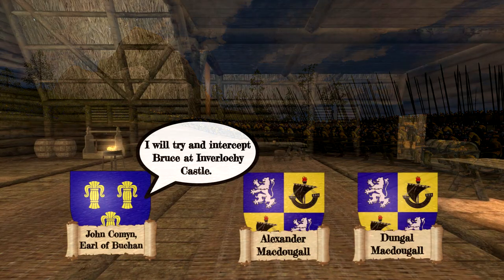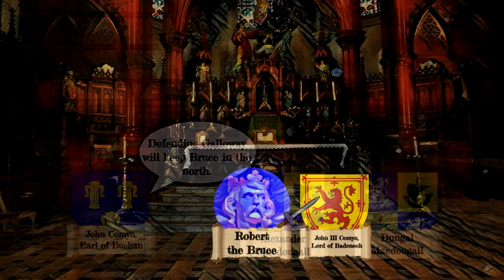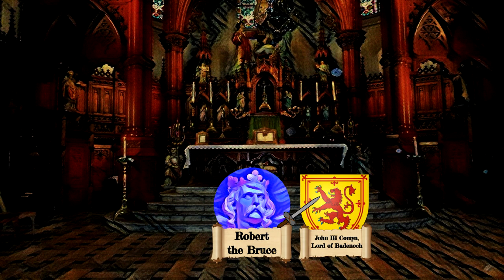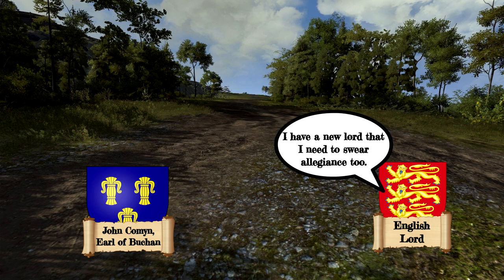King Robert's main Scottish enemy was the Cummins clan. In 1306, King Robert killed John Cummins at Greyfriars Abbey, starting a blood feud that would linger for years. But now, without the support of an active English army or administration, King Robert could fight on an even playing field.